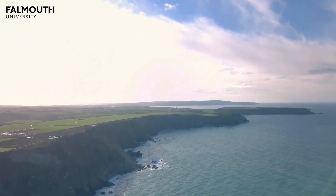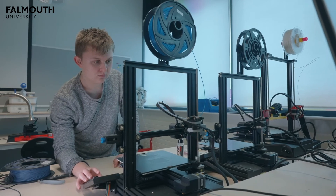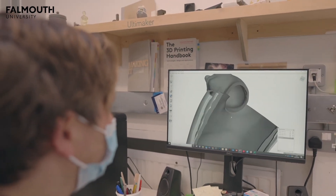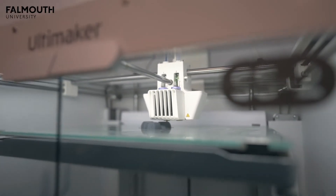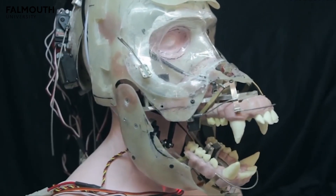People that study robotics can expect to go into a career as a roboticist, a software developer or a technician. They gain important digital skills that will equip them for careers in new fields like machine learning and artificial intelligence. If they have ambitions to work in the creative industries, they may also go on to work in areas such as electronic product design or even animatronics and special effects. We're fascinated and excited about the future of robotics and how it will help us live better, healthier lives that are rewarding and fun. If that sounds like you too, then come and join us.